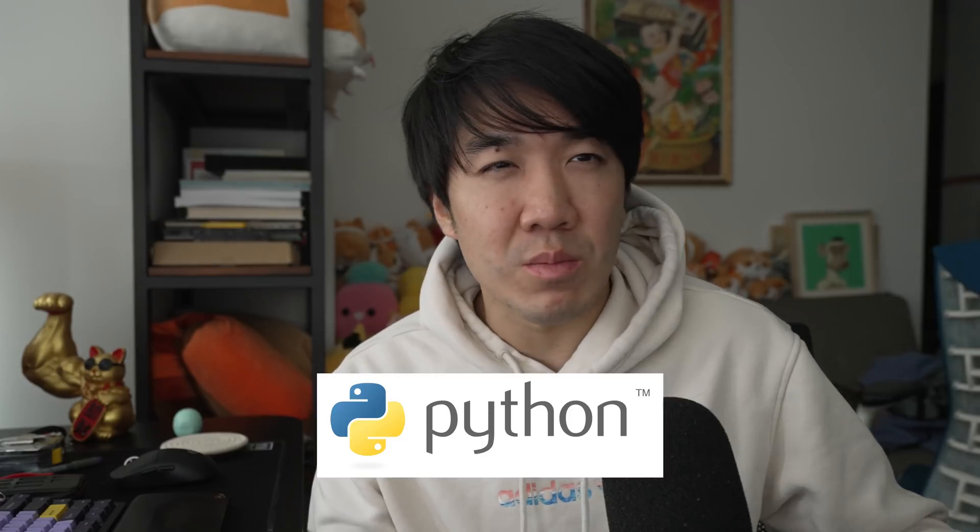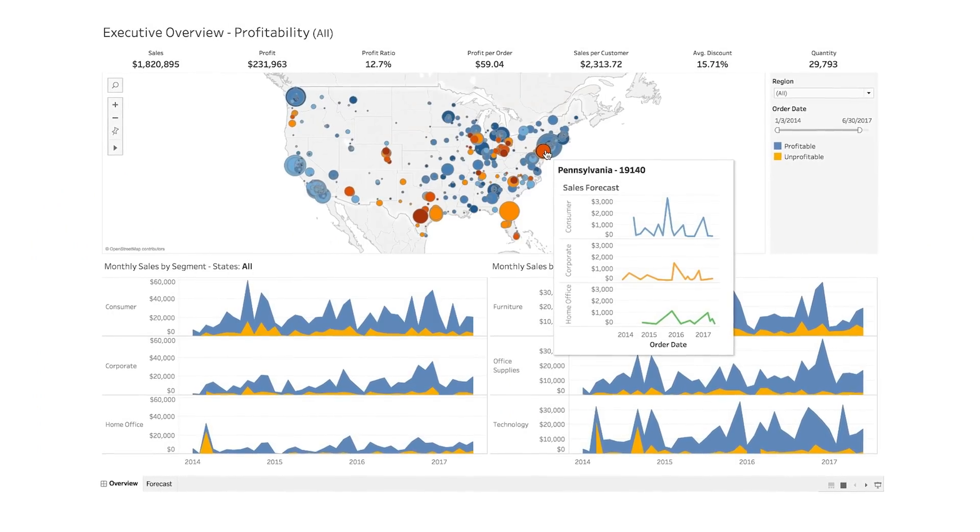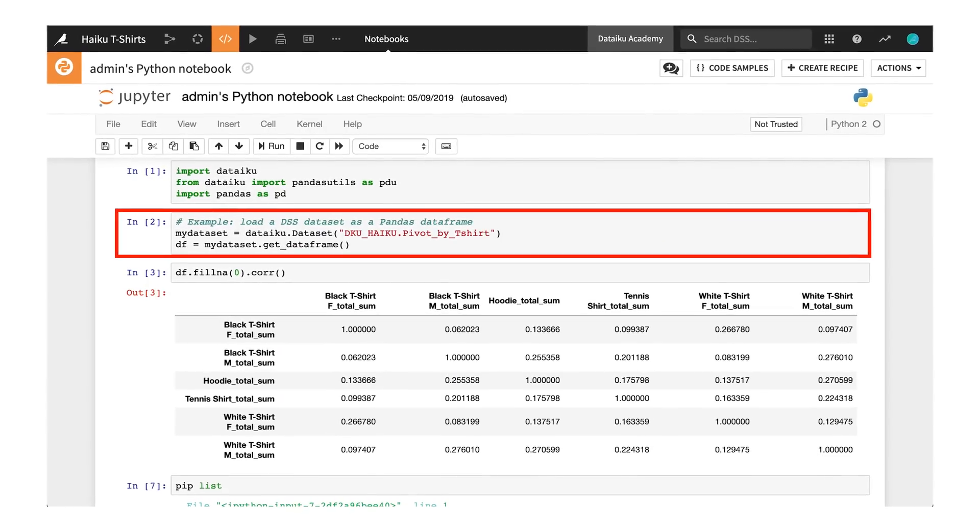To be precise, I used a lot of SQL to query the data, then Python for scripting or analysis, and also tools like Excel and Tableau to create charts for my presentations. Dataiku has similar tools for creating data, scripting, and analysis, but instead it's all in one platform.